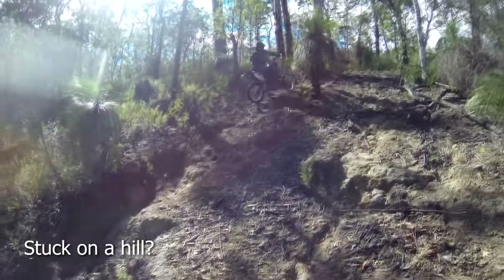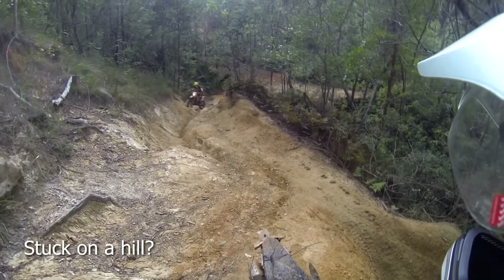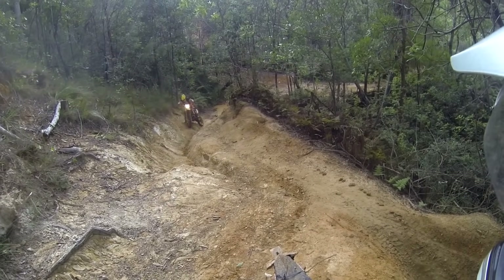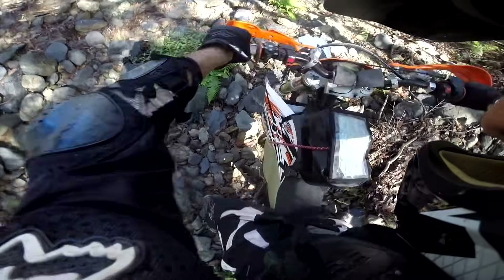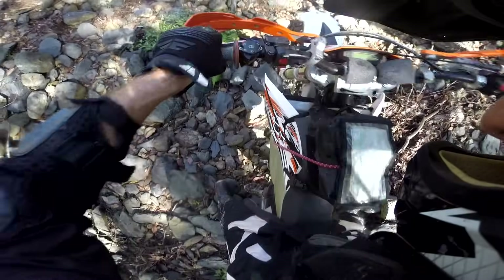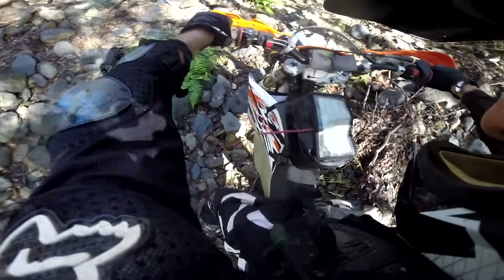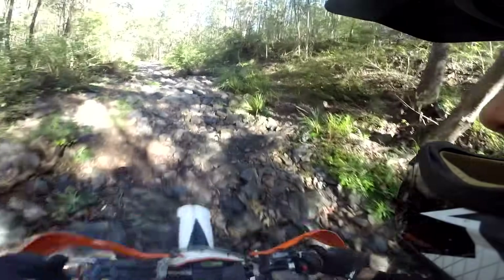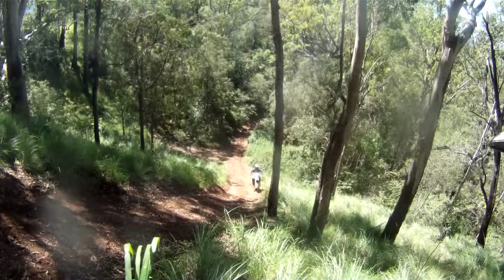If you're stuck on a hill and the rear wheel is spinning against a ledge, rock or tree root, use small blips of throttle and clutch plus body movement to get a rocking motion happening. Usually by the third rocking motion you should have just enough momentum to ease past the obstacle, which conserves your energy for the rest of the climb.